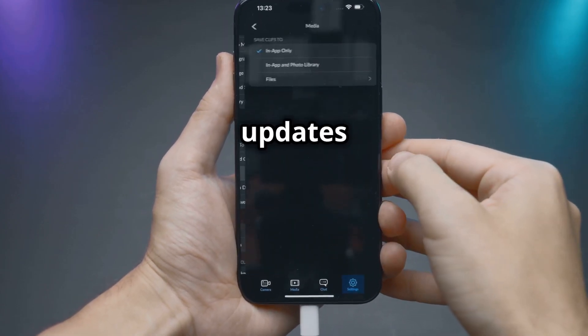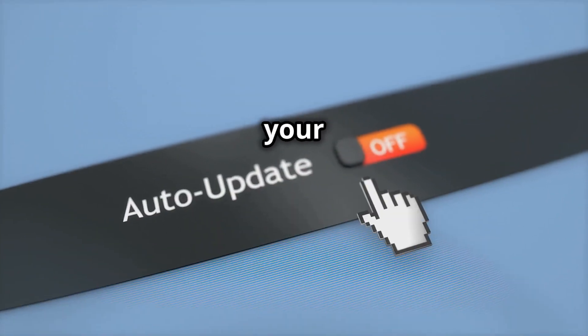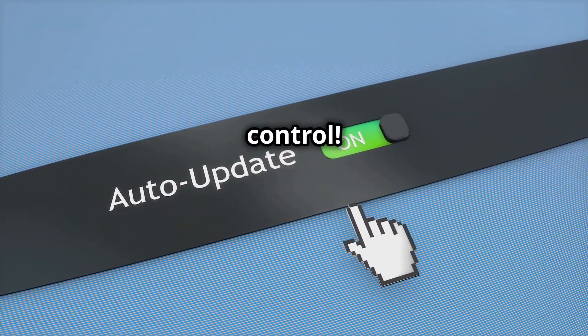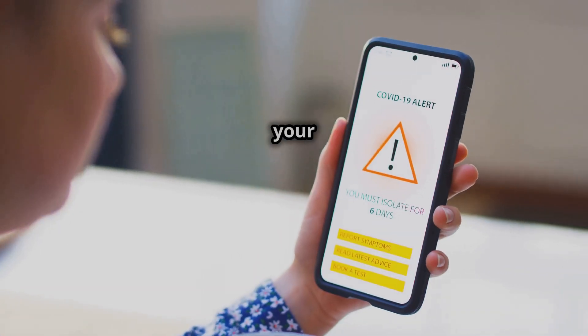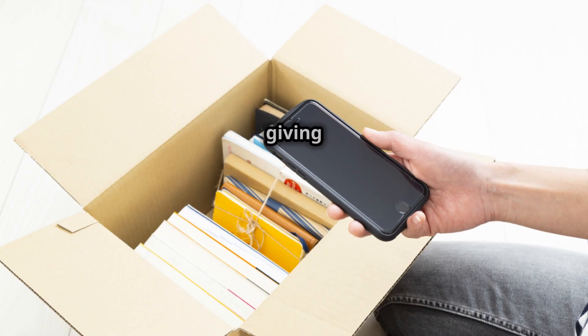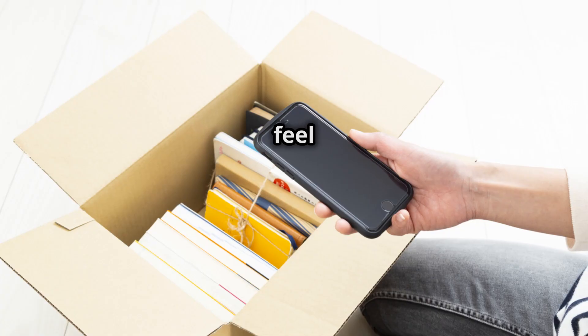Disabling automatic updates is like choosing when to update your computer — you're in control. If all else fails, consider a factory reset. This will erase everything on your phone, so make sure to back up your data first. It'll feel like new.